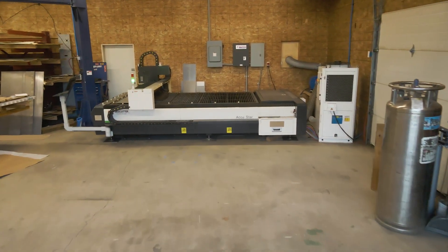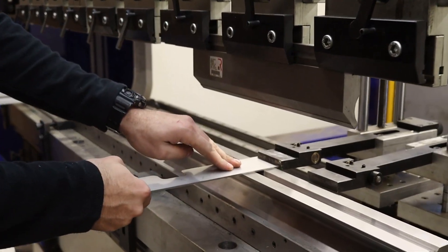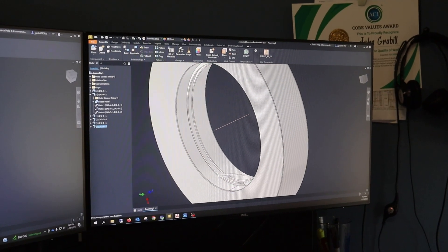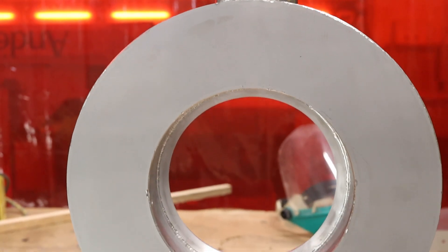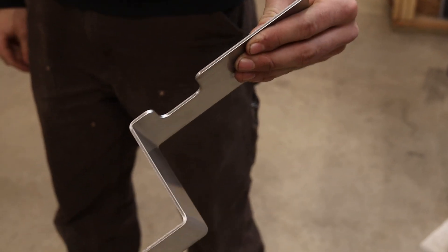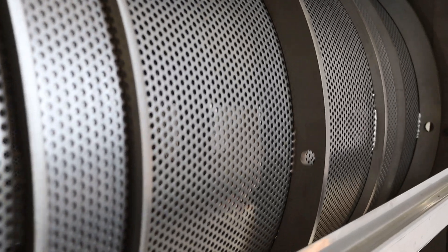ACI's product line has continually evolved, embracing new technologies and innovations to meet the dynamic needs of the industrial sector. Our recent product development showcases our innovative spirit, continually pushing the boundaries of air movement technology. Innovation is at the heart of ACI, driving our product development cycle and ensuring that each new solution we offer is a step forward in technology.